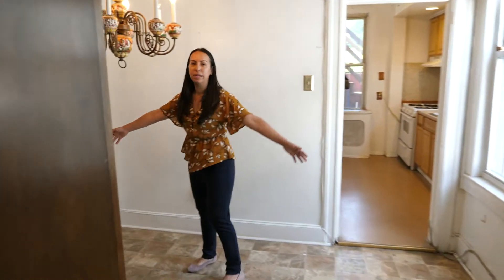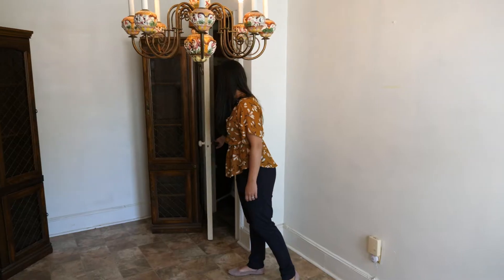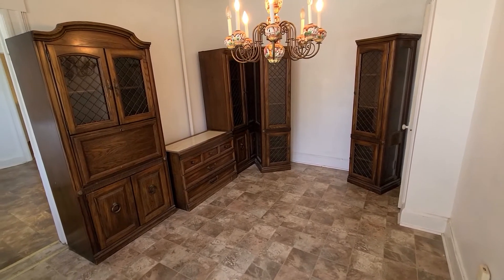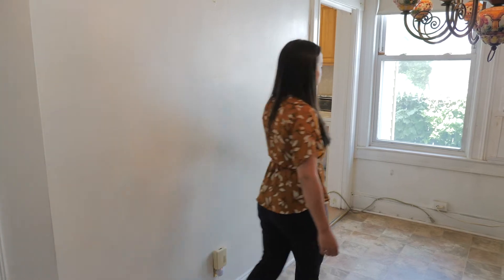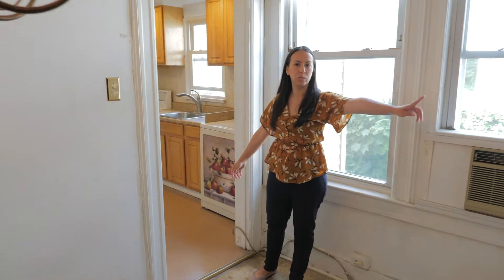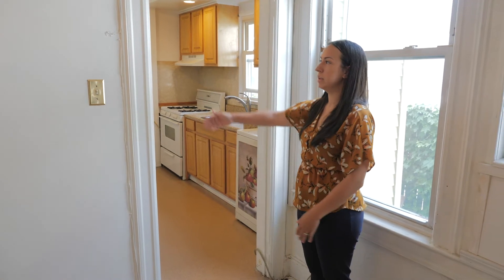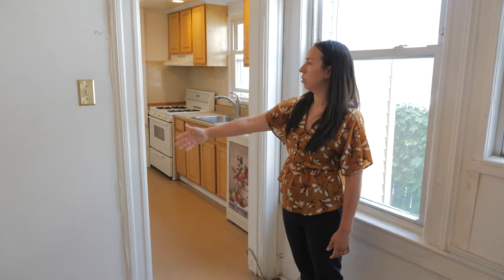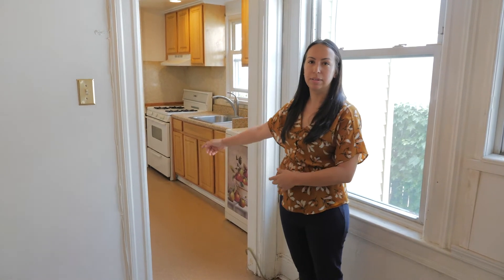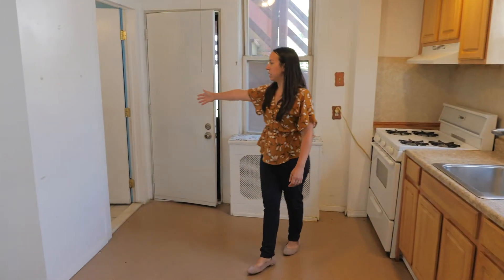Coming in here you have a nice space — this was previously used as a dining room, and you have another closet right here. In the dining room we're next to both the kitchen on this side and that extra room on the other side. What other people have done in Kearney homes similar to this is knock down the wall joining the kitchen and dining room to keep everything open, going from the living room all the way to the kitchen.